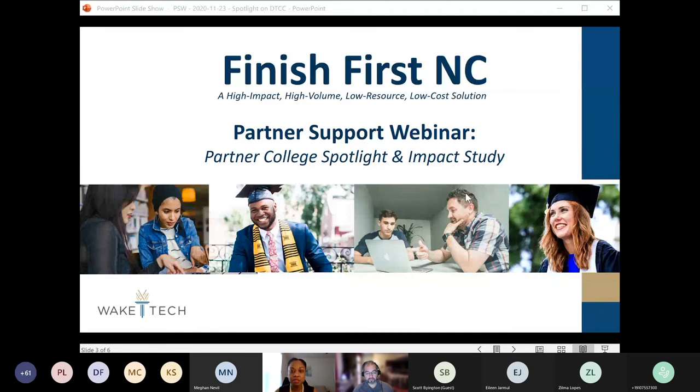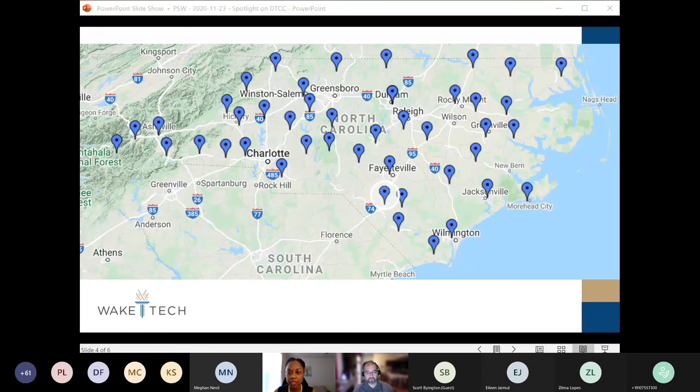Before we get started, I want to share just a few announcements. We are continuing on our journey to reach all 58 sister colleges in the system. Currently, we are at 44 colleges that we've shared the Finish First and Seat tool with. Colleges that have recently come on include Montgomery Community College and Robeson Community College. We also have a few more colleges scheduled before the end of the semester, including Alamance Community College and Craven Community College.